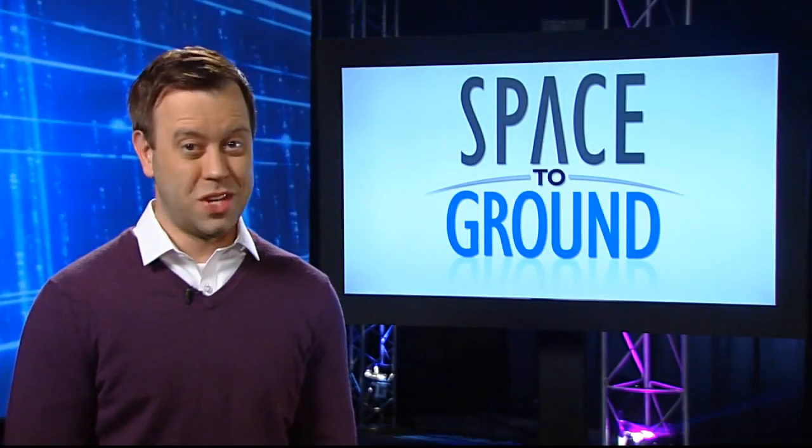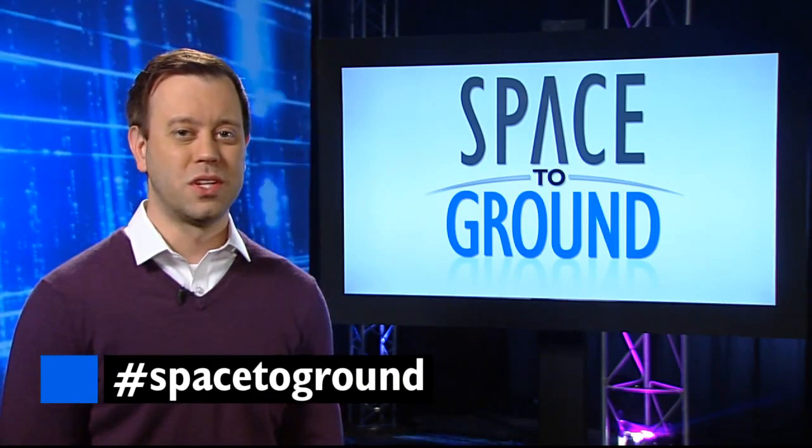If you have a question or comment you want to send to us, use the hashtag SpaceToGround. We'll see you next week. Bye.